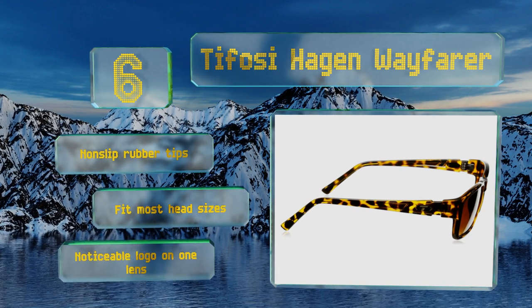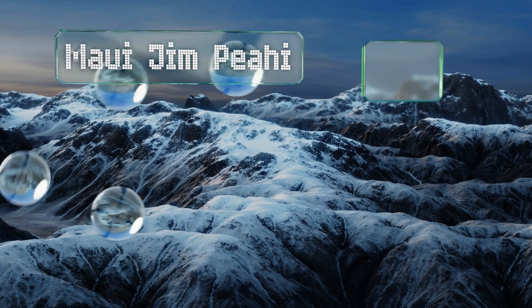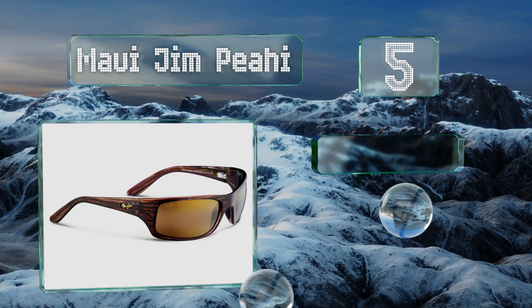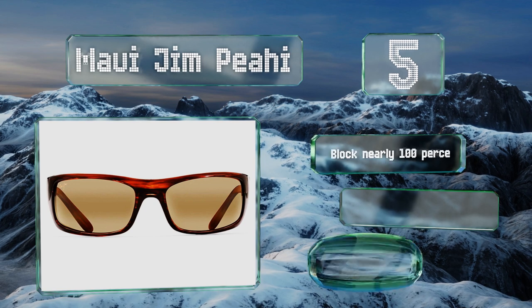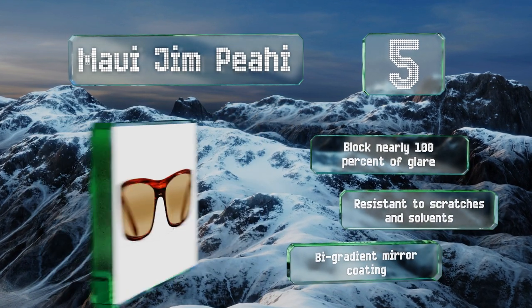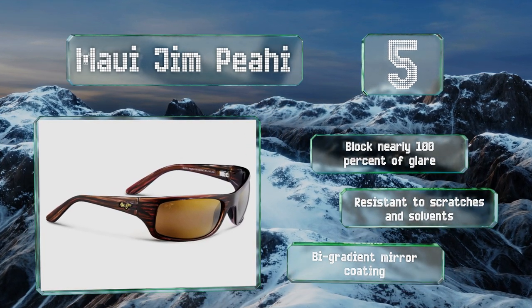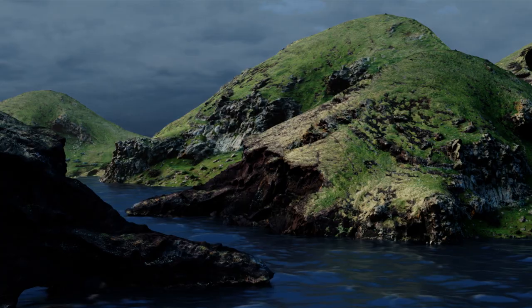Moving up to number five, in addition to their sturdy grilamid frame, the versatile Maui Jim Pehi are packed with clever features, including the ability to reduce high energy visible radiation, which earned them the seal of recommendation from the Skin Cancer Foundation as an effective UV filter. They block nearly 100% of glare and are resistant to scratches and solvents, and they boast a high gradient mirror coating.